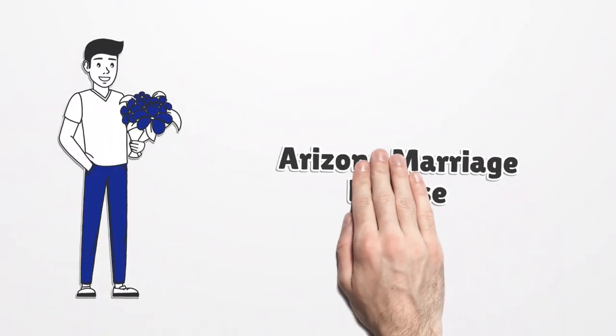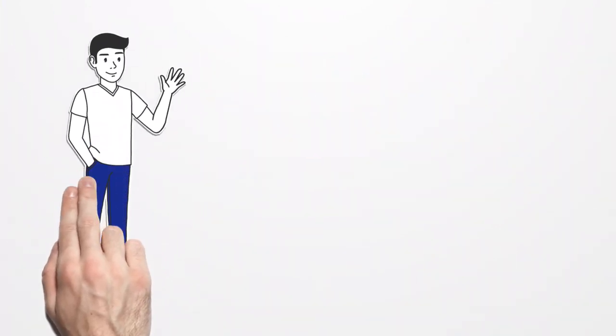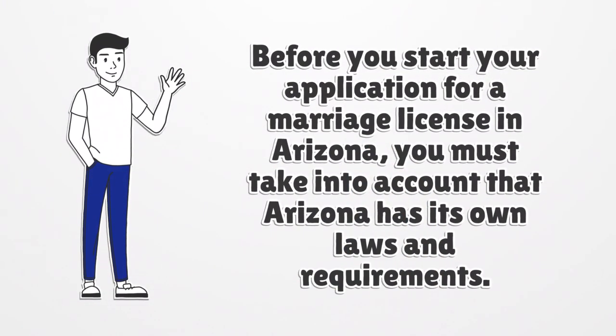Arizona Marriage License. Before you start your application for a marriage license in Arizona, you must take into account that Arizona has its own laws and requirements.